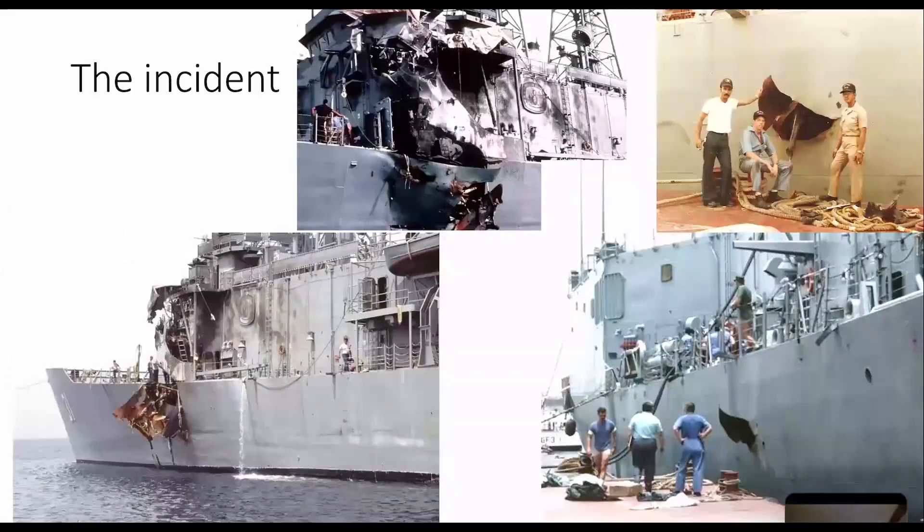The huge entry hole on the port side is visible in the top and bottom-left pictures. It hit just below the bridge and superstructure, and the second missile hit just below the main deck. On the two pictures on the right-hand side, showing the starboard side, you can see some fragments of the missile went all the way through the ship and exited on the starboard side — entry ruins and exit ruins to the warship. These pictures were taken after the fires were put down, when it was towed back into port for repairs.